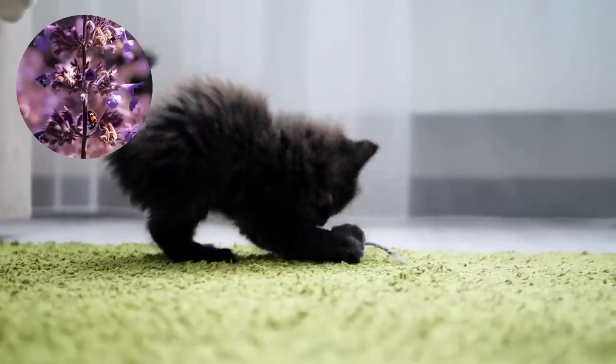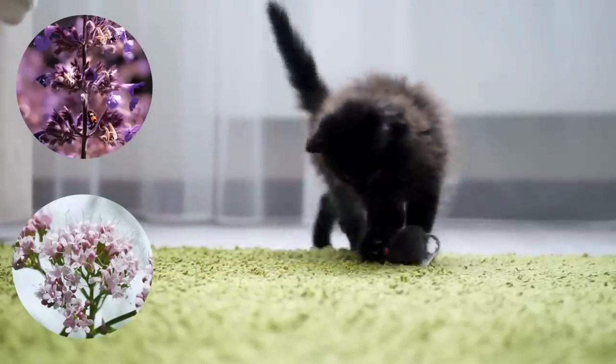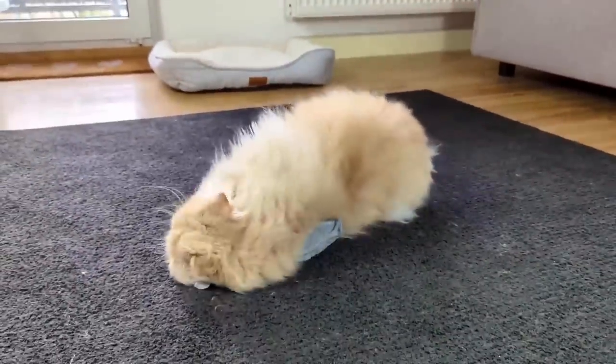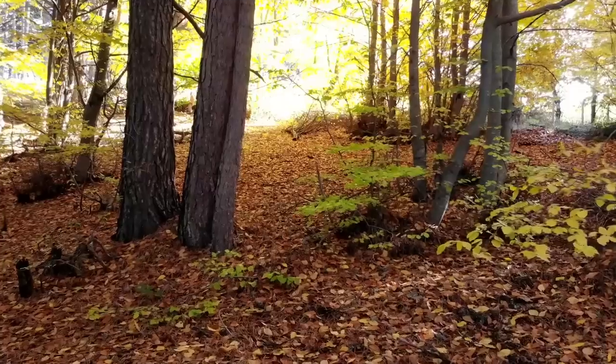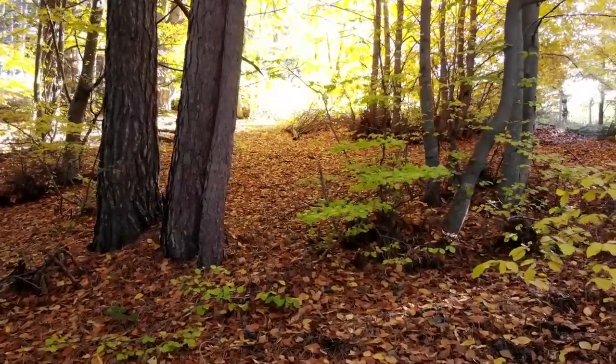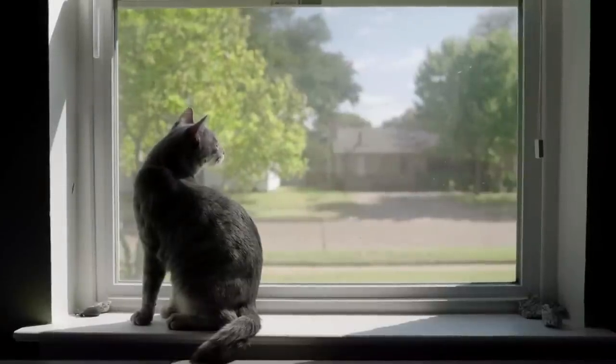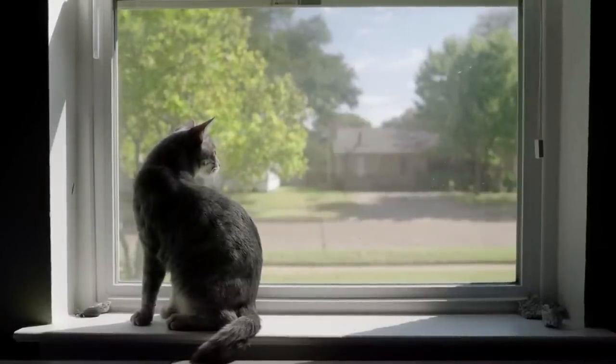Toys flavored with catnip or valerian are especially popular, as these substances have a stimulating effect on your cat and add extra fun. But outdoor items are also a real treat for your kitty. If they can't go outside, you can bring a little piece of the outdoors into your house.